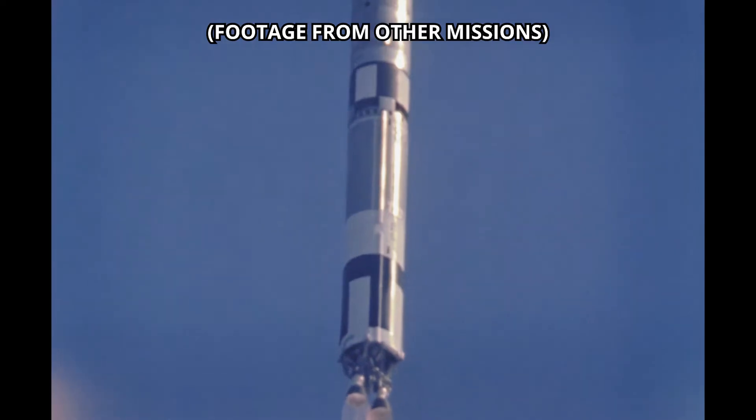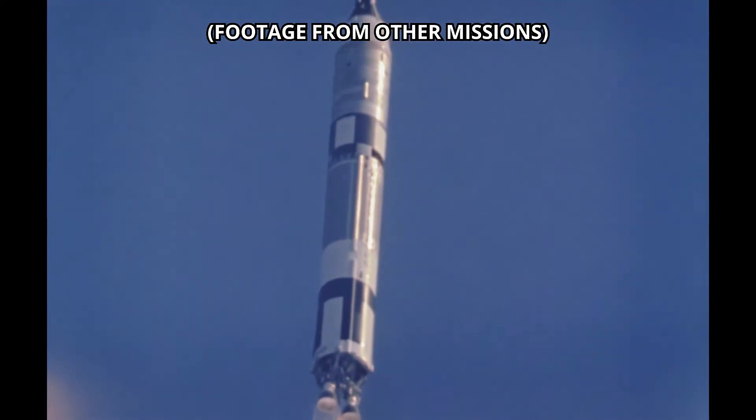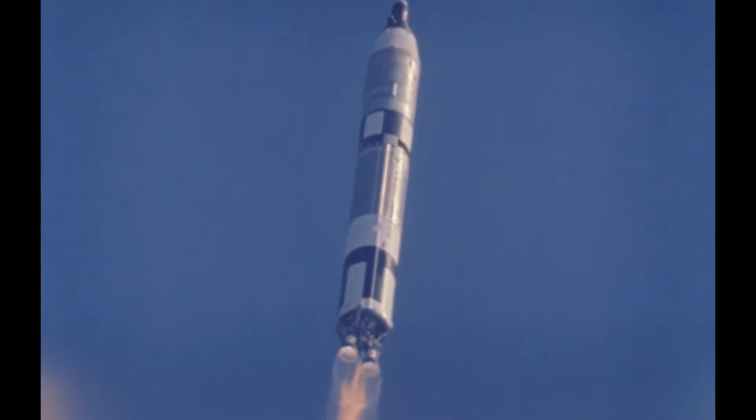Data looks good. Attention all personnel — position roll. Program is in and we'll go. Looking good, Room 16. Attention all personnel, all functions on board are go.